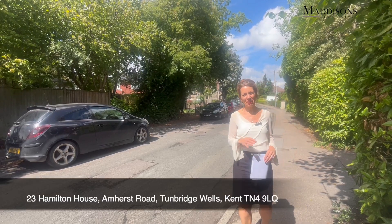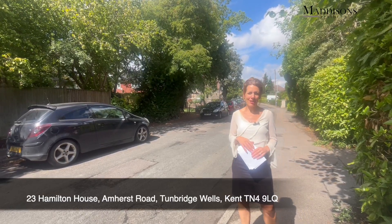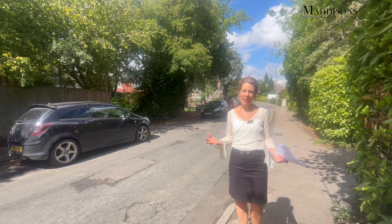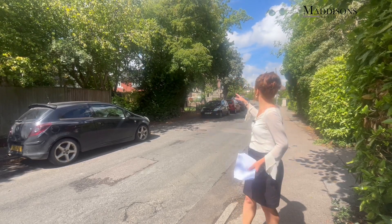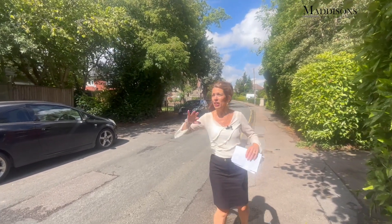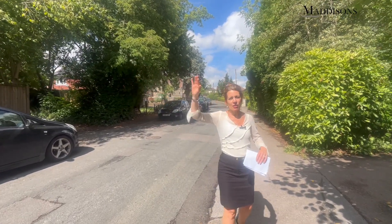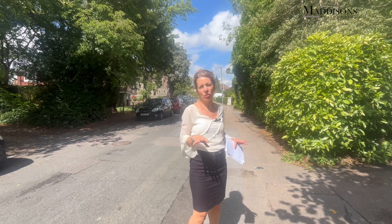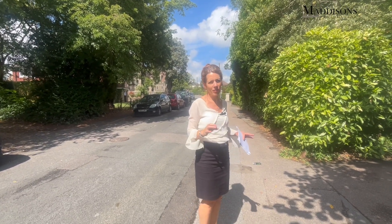Hello, it's Deborah from Madison's and I'm really looking forward to showing you a fabulous period two-bedroom apartment here in the Great St John's District. I'm here on Amherst Road — you've got the wonderful church you can see just behind me, it's so beautiful, really well supported by the local community. Just over there to the left is the Great St John's District — it's got its own little supermarkets, restaurants, cafes, shops. It's a great community.